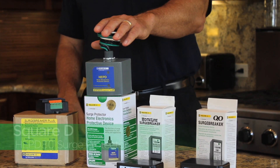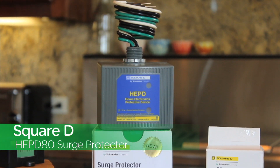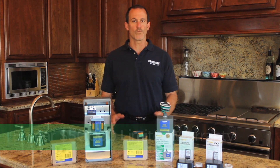The new HEPD-80 is ideal when only electrical line surge suppression is needed. It's affordably priced and easy to install, offering your customers a five-year $50,000 limited warranty.